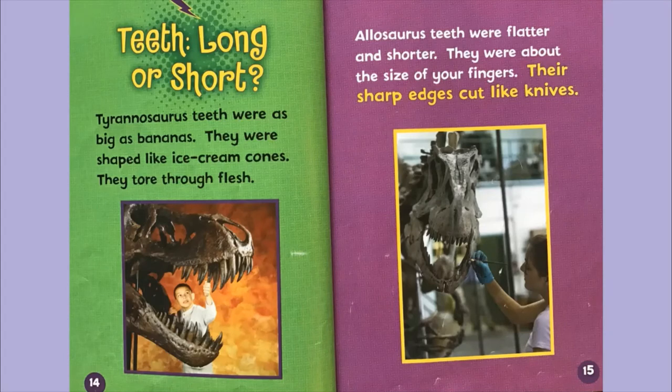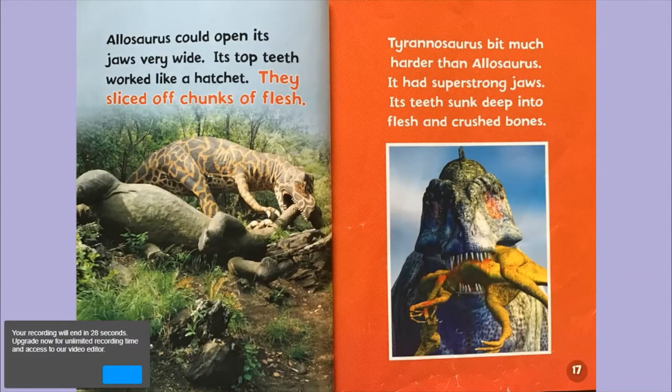Teeth — long or short? Tyrannosaurus teeth were as big as bananas. They were shaped like ice cream cones and tore through flesh. Allosaurus teeth were flatter and shorter, about the size of your fingers, and their sharp edges cut like knives. Allosaurus could open its jaws very wide — its top teeth worked like a hatchet and sliced off chunks of flesh. Tyrannosaurus bit much harder than Allosaurus. It had super strong jaws, and its teeth sank deep into flesh and crushed bones.